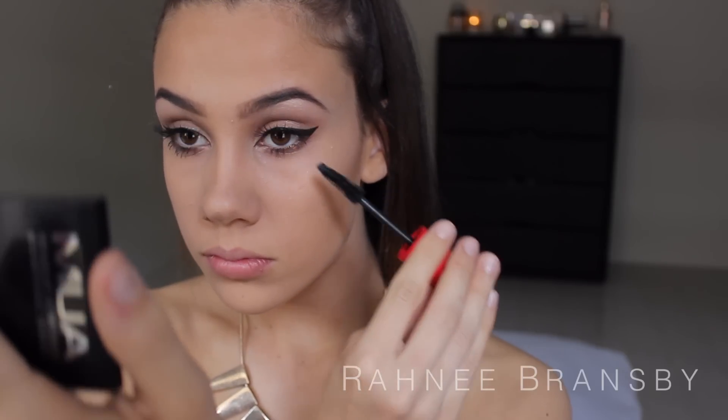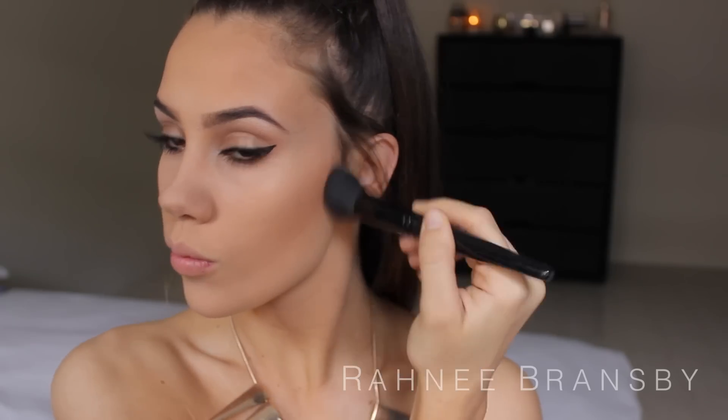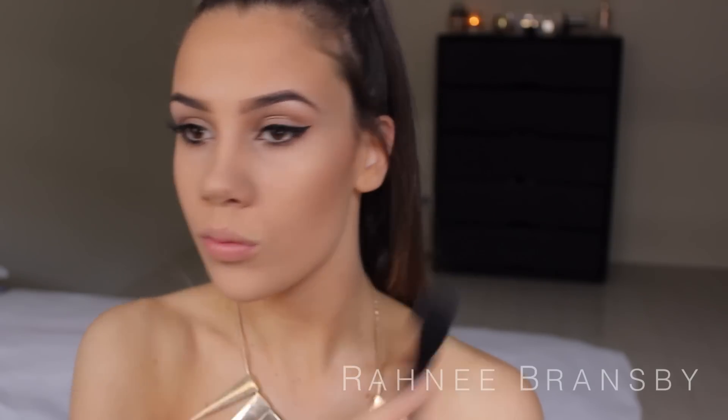Now for blush I'm taking the Milani Baked Blush in the shade Rose De Oro. I'm not sure if you guys have noticed but I use these all the time because they are so amazing and the colours are so pigmented and beautiful. So I'm just applying that to my cheeks.